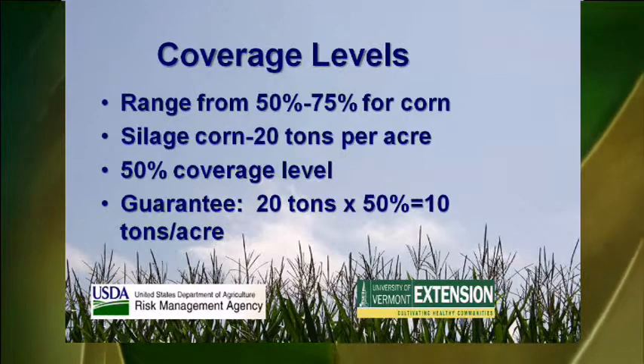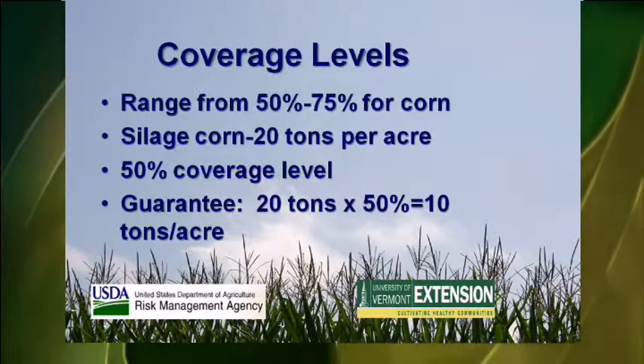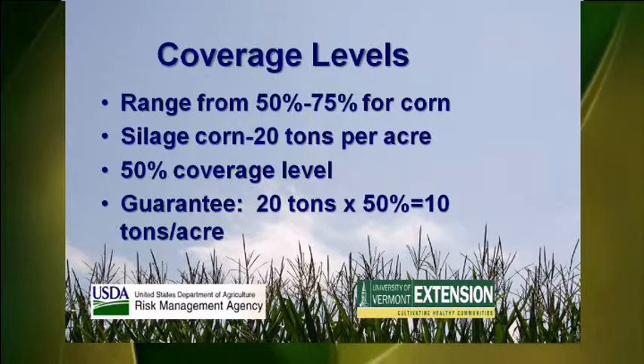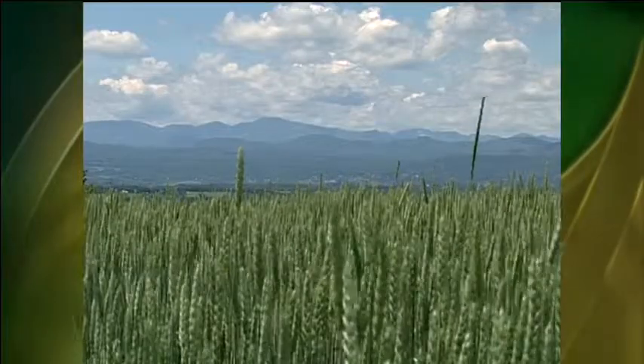This comes in useful when your yields are higher than assigned county averages. You can also select coverage level options ranging from 50 to 75 percent of your average yield. For example, if your silage corn yield averages 20 tons per acre and you choose a 50 percent coverage level, you would be guaranteed 10 tons per acre. This same type of policy is also available for small grain growers of barley and wheat, and also for soybeans.